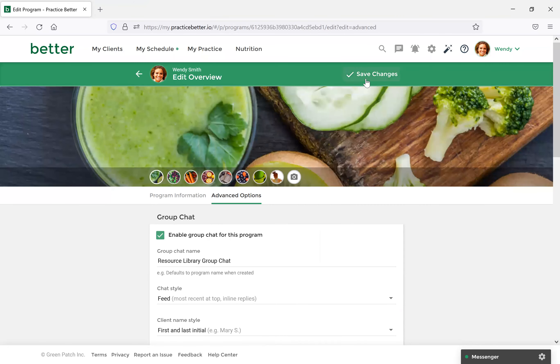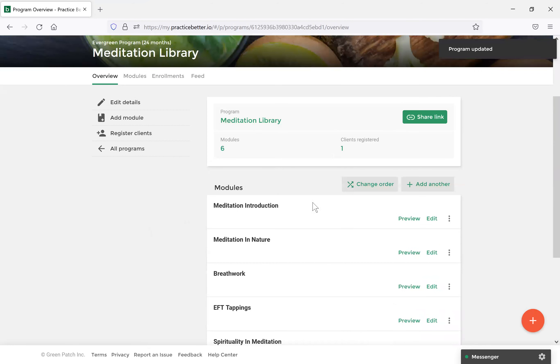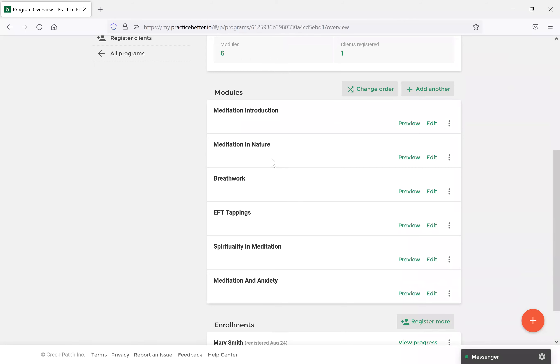So I've created the Meditation Resource Library. Each module houses a different aspect of meditation — for example, there are modules for Meditation and Nature, EFT Tapping, and Spirituality and Meditation. You can add as many modules as you'd like. Each module houses some resources as well as attached documents that clients can quickly come in, view, and get more information about. Let's select the Meditation and Nature module and go ahead and select Edit.